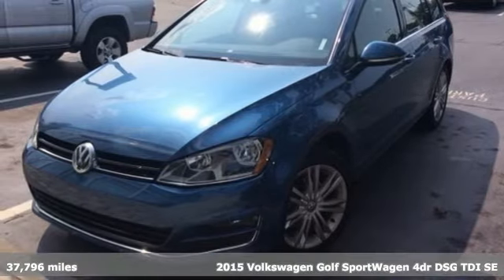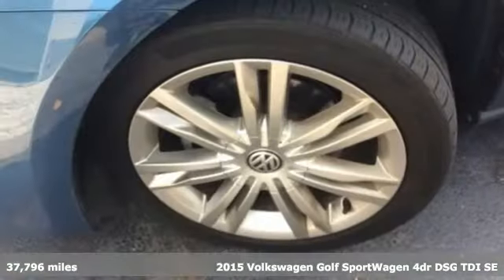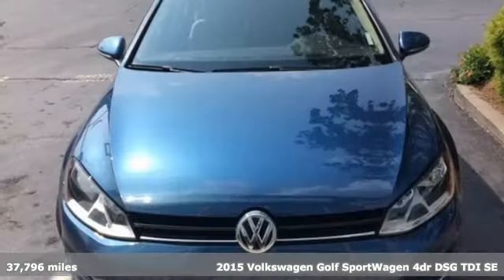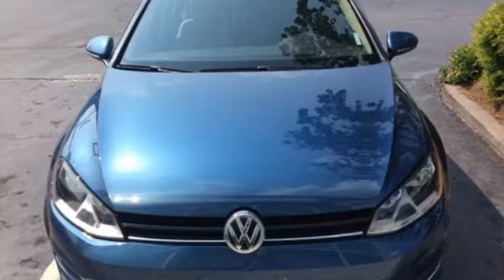It's a 2015 Volkswagen Golf Sport Wagon. Don't exchange fun for versatility — get them both with this Golf Sport Wagon. It's equipped for all your driving needs and wants.